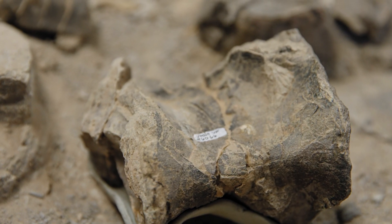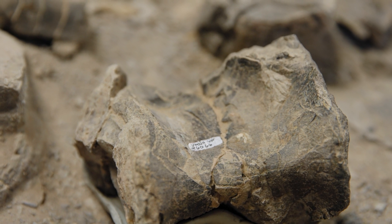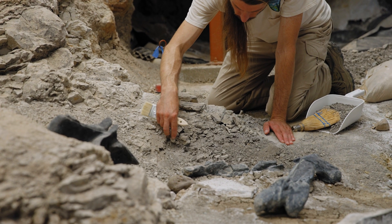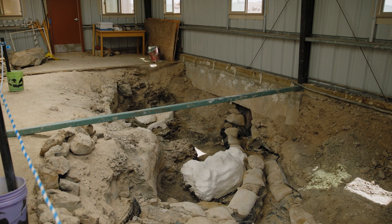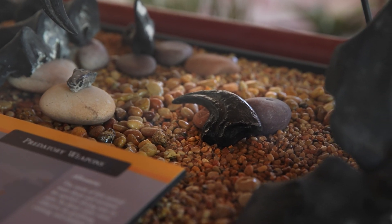The bone bed is unique across the entire world and has been a huge part of Utah's history. To see all those bones is just breathtaking. If you're into dinosaurs, that's like the coolest thing ever. That's as close as some people will ever get to being in a dig.